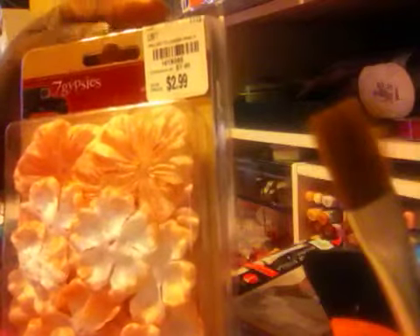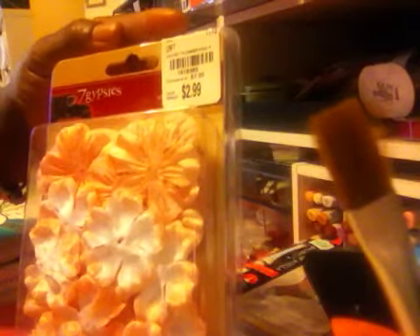I got that at Hobby Lobby for 40% off. I found these flowers at Tuesday Morning for $2.99 — the Seven Gypsies, SKU 1618385. You get 30 pieces in the pack and they're really nice texture. It's not that silky fabric thing.